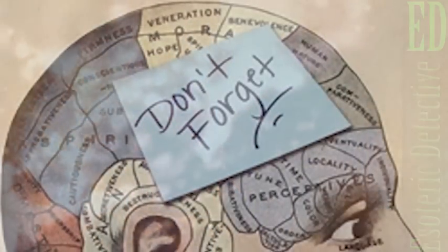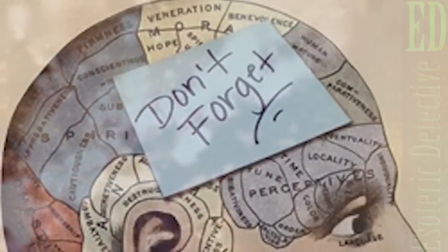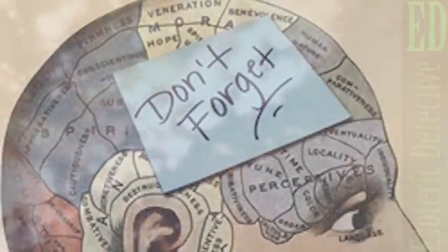Do you see the letter? If you want the answer, check the bottom of the description on the video.